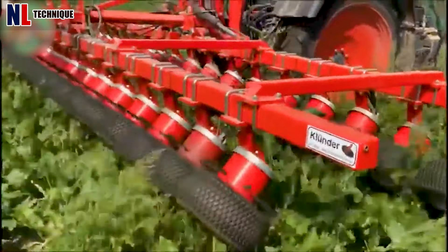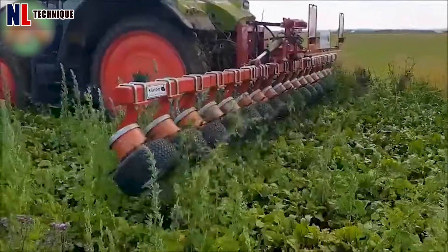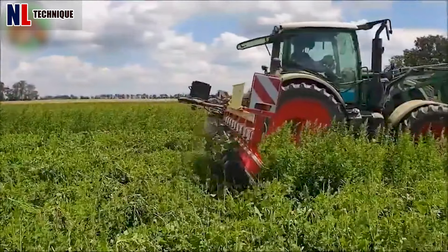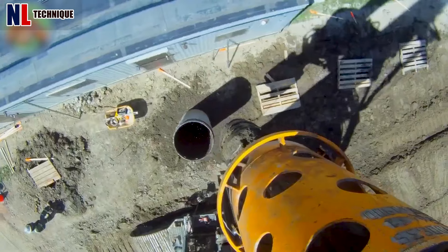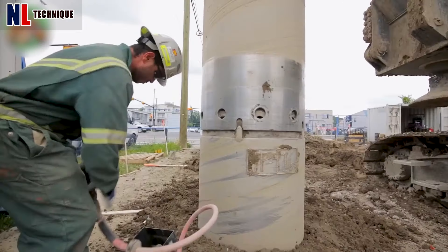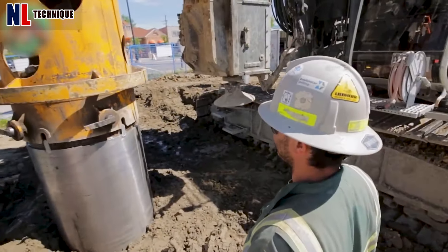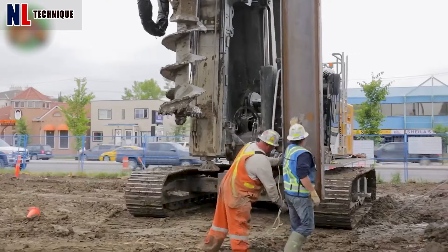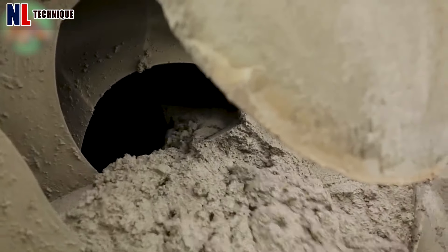These excavators can tackle various projects from standard excavations to significant depths of up to 15 feet.